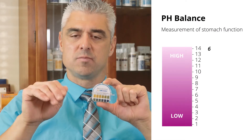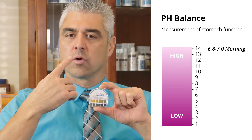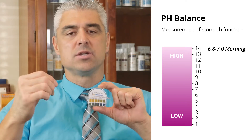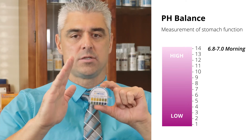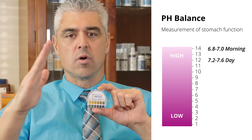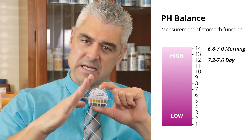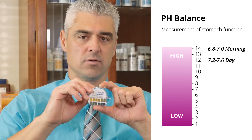So moisten it quickly, test it quickly. The reference range for the mouth should be between 6.8 and 7.0 first thing in the morning. If you measure your oral pH any time during the day, it should be between 7.2 and 7.6. You want it more basic in the mouth as the day progresses — first thing in the morning you may find it slightly acidic in the 6.8 to 7.0 range.